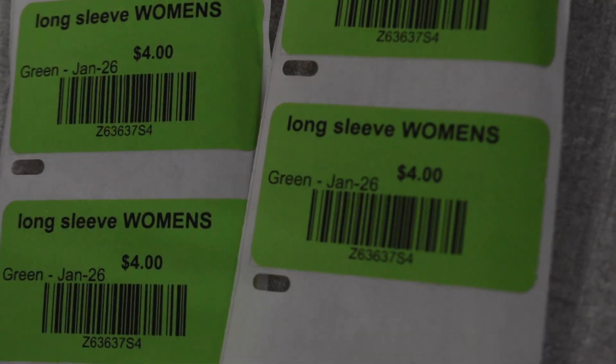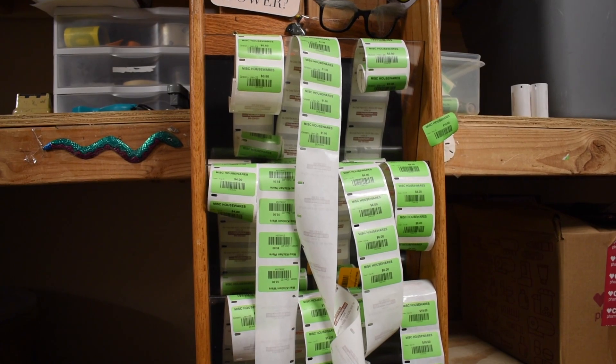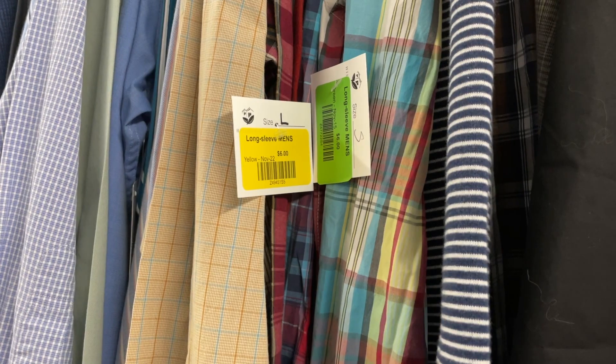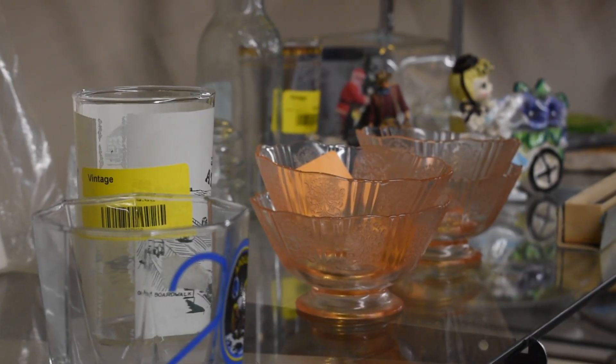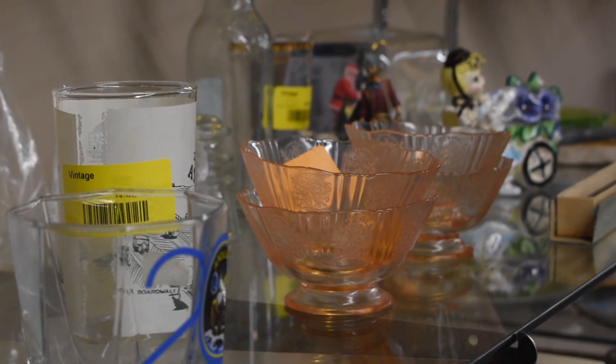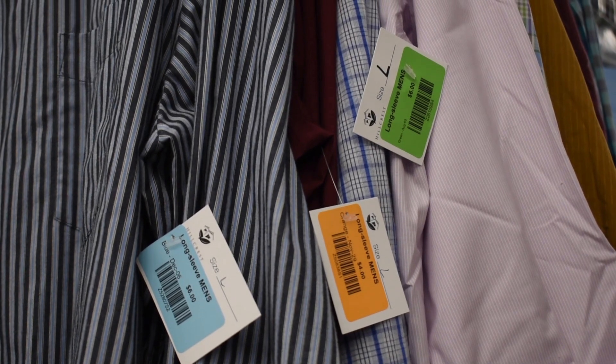Each department's pricing structure will vary. Some departments will have UPC stickers pre-printed while others may print stickers as needed. Items sold will have a colored price sticker attached to a white card, or the sticker will be placed directly on an item, such as toys, shoes, and housewares. The UPC price stickers come in five colors.